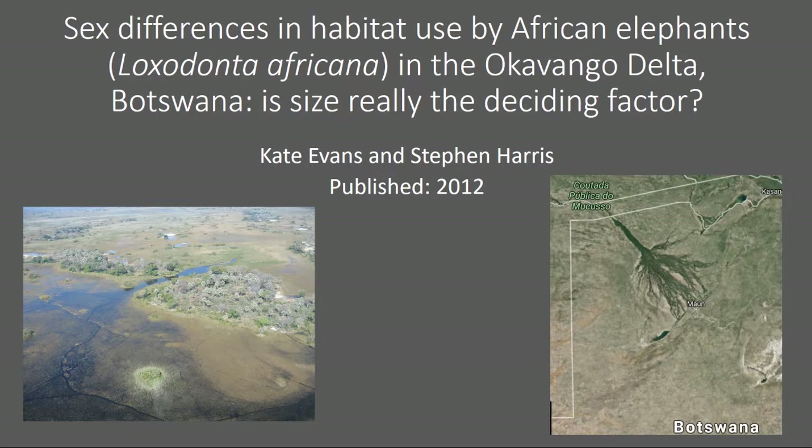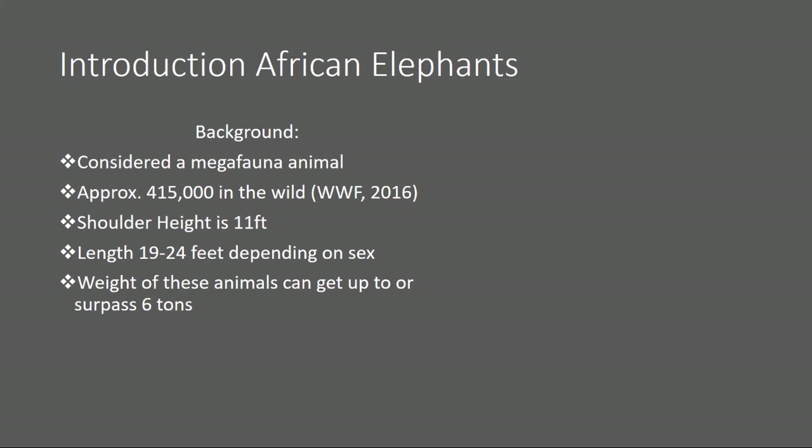A quick introduction to African elephants. African elephants are considered megafauna animals, and megafauna means large animals of a particular region, habitat, or geological period. So think of your Siberian tiger, think of your panda bear, and also think about this guy.